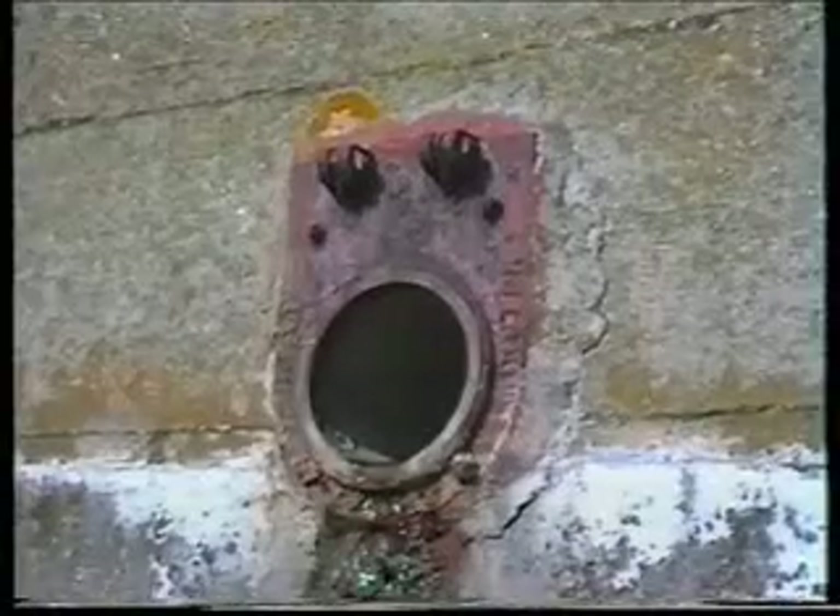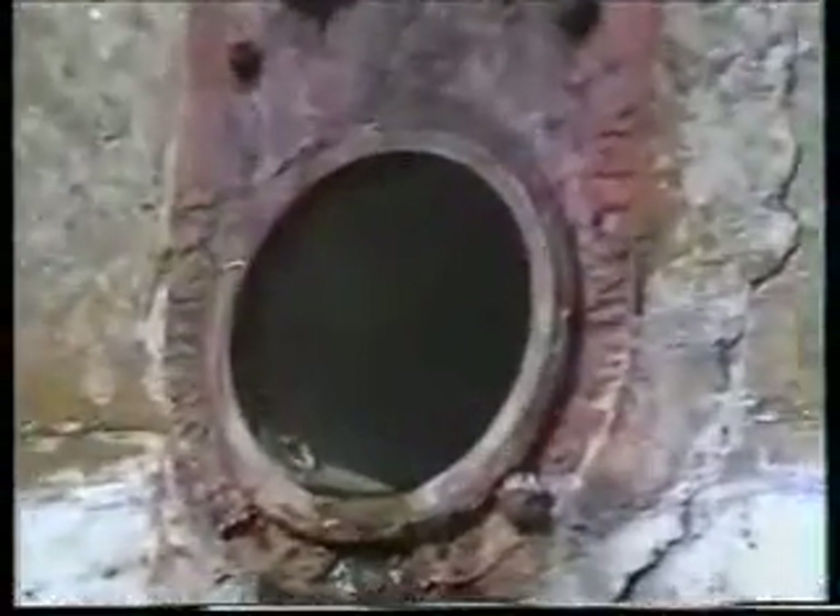Overall, flap type check valves have failed to meet the demands placed on them.